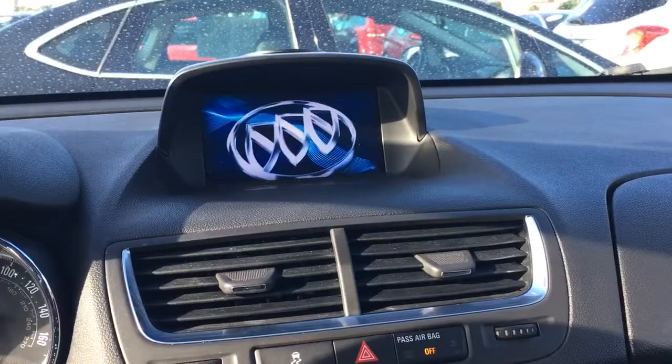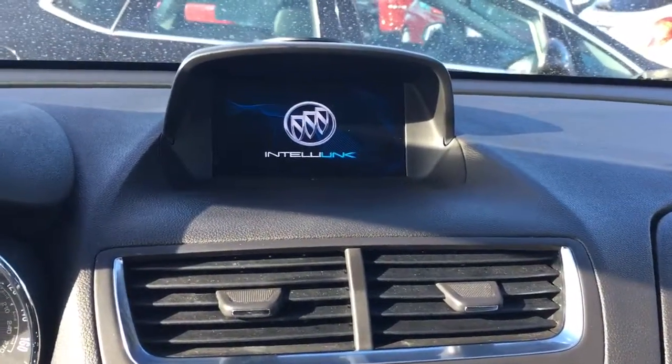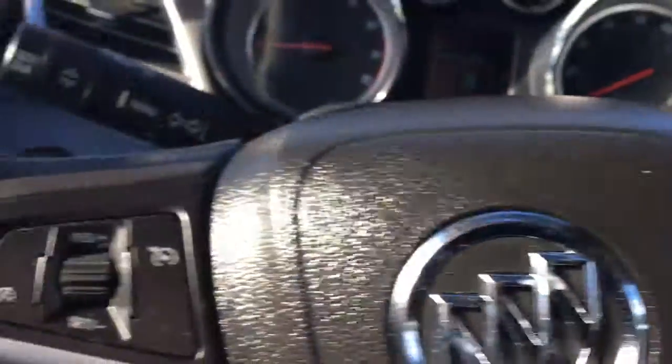AM, FM, XM, CD player, and a backup camera. Bluetooth, cruise control.